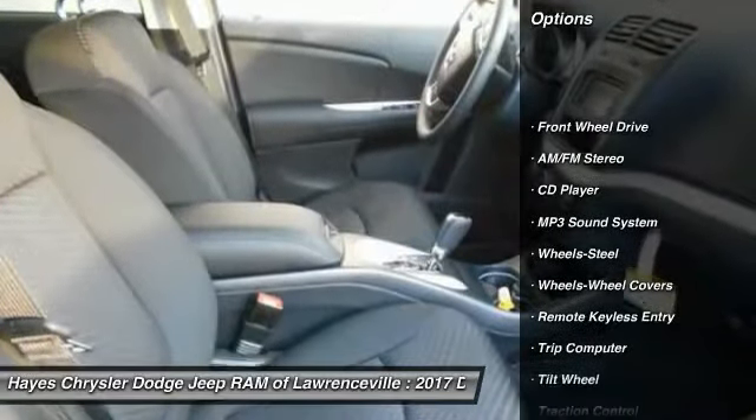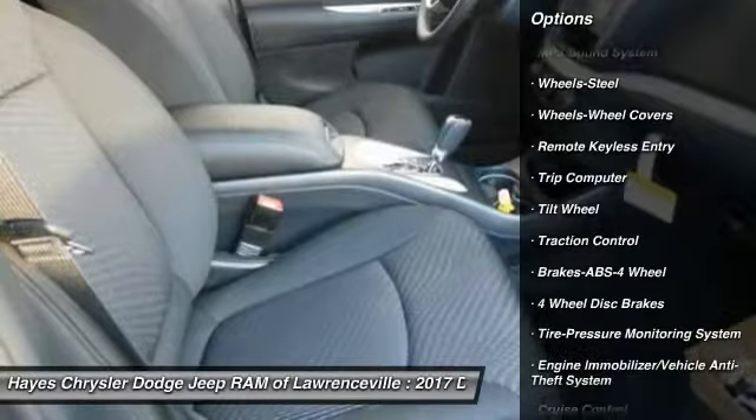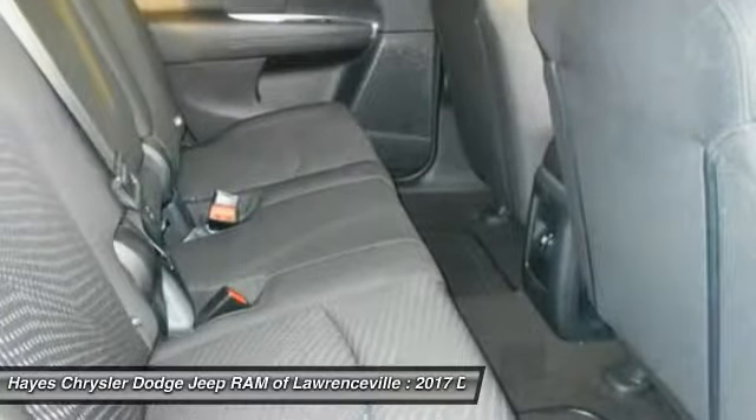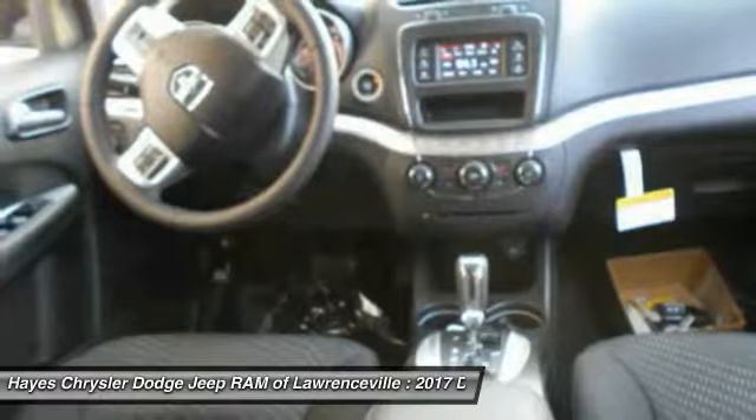This vehicle has less than 100 miles. Here are some of this vehicle's great options: traction control, anti-lock braking system, air conditioning, power steering, cruise control, floor mats, AM FM stereo radio, rear defrost, climate control multi-zone, and FWD.